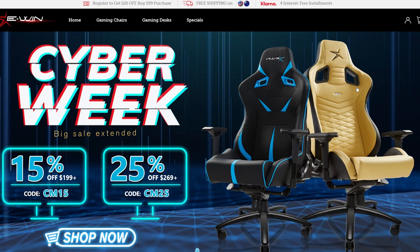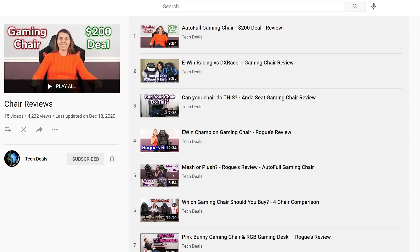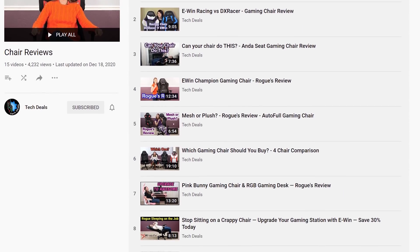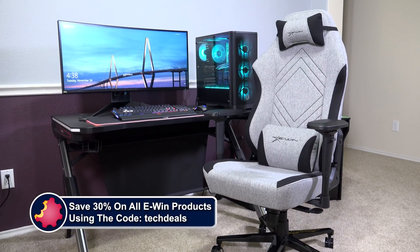Today's video is brought to you by eWin Racing, the best source for gaming chairs and desks for long gaming sessions. We have a playlist of our eWin chair and desk videos linked in the video description below. Save 30% off everything using discount code TECHDEALS. More details at the end of the video.